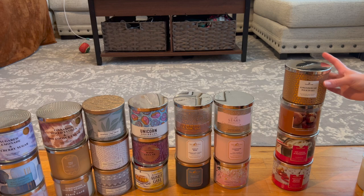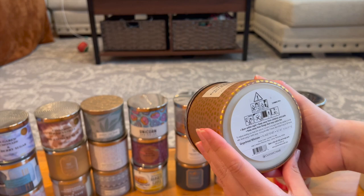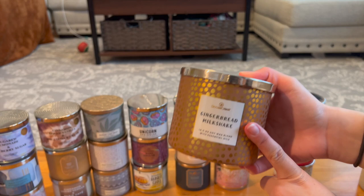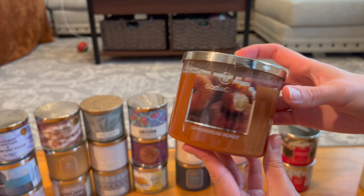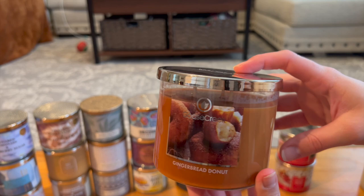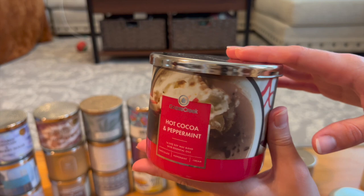Let's go through the Goose Creek ones left over from Christmas. Gingerbread Milkshake — I got through about half of it, it smells really yummy, milky but also cinnamony, like a vanilla gingerbread. I'm going to try and finish this one in my Project Wax. Next is Gingerbread Donut, which I kind of regret buying because it's super spicy but in a synthetic way. I don't like it that much, so I hope I can get through it next winter.